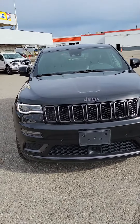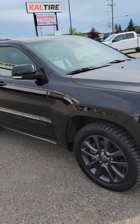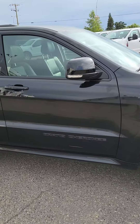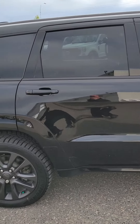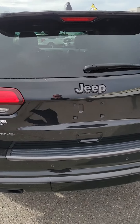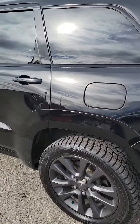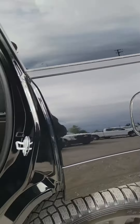Good morning Cal, it's Ray here at Prince George Ford. I wanted to give you a quick video on that 2018 Jeep Grand Cherokee that you had inquired about. Just walking right around the vehicle here — I know it was a young couple that traded it in because I was the one that took it in on trade.